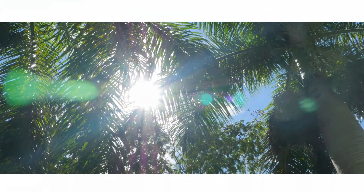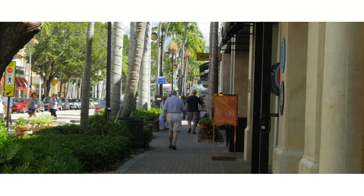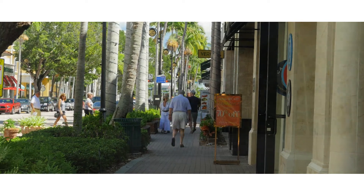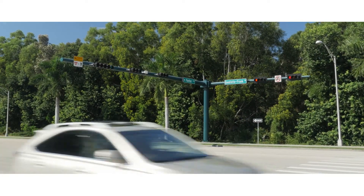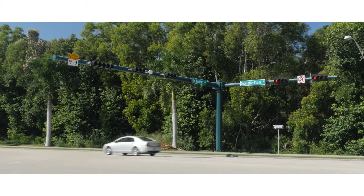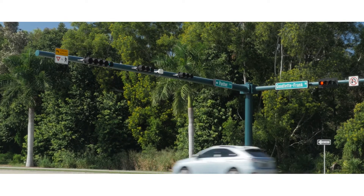For many people, Collier County, Florida is paradise. Each year thousands flock to the county, placing increased demand on the local traffic infrastructure. County officials rely on Smart Sensor Advance to manage congestion and improve safety at intersections in a way that is both reliable and economical.